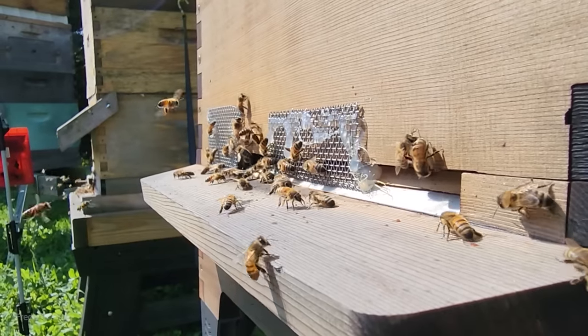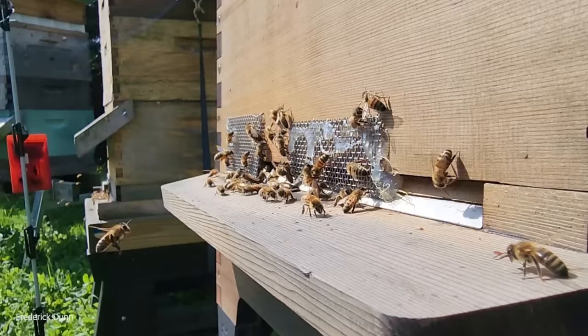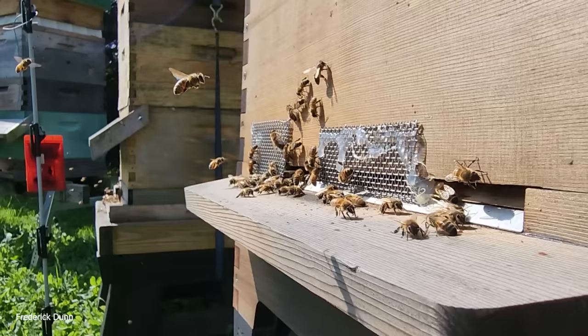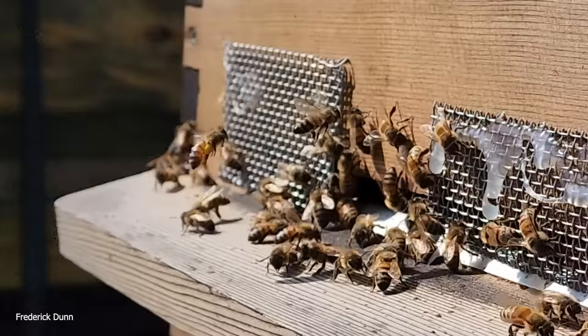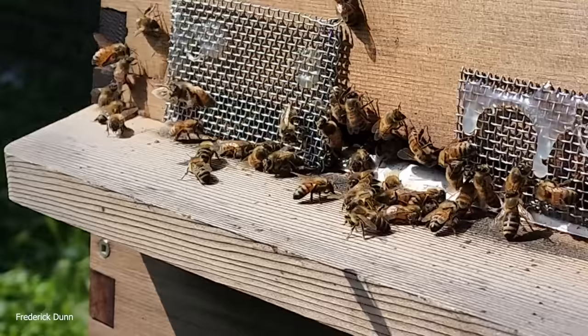Hello and welcome, I'm Frederick Dunn. Today I'm going to walk you through a quick look at all the entrances of the beehives in my apiary. Starting right off with this flow hive — it's a 10-frame and this is the one I recently featured in a video showing that yellow jackets were foraging it early in the morning. By reducing the entrance this time of year, that stress is off of this hive.